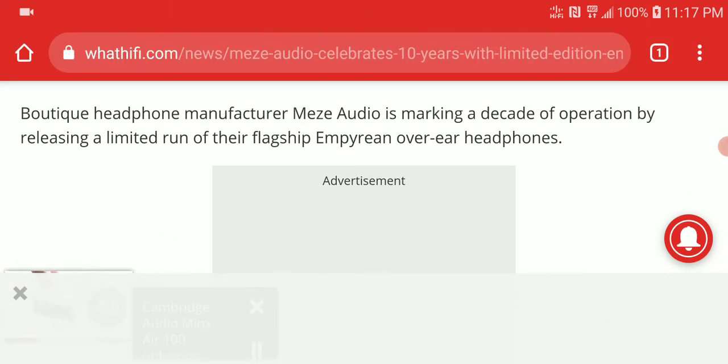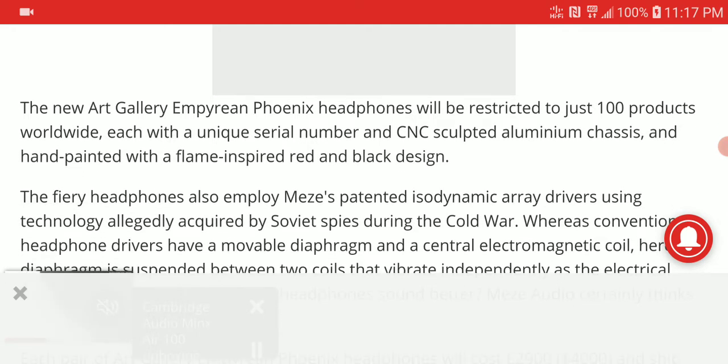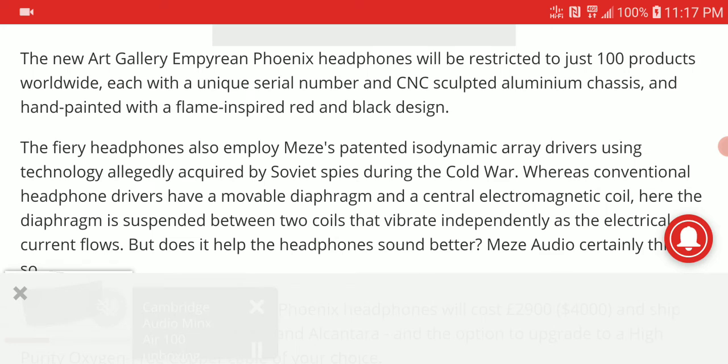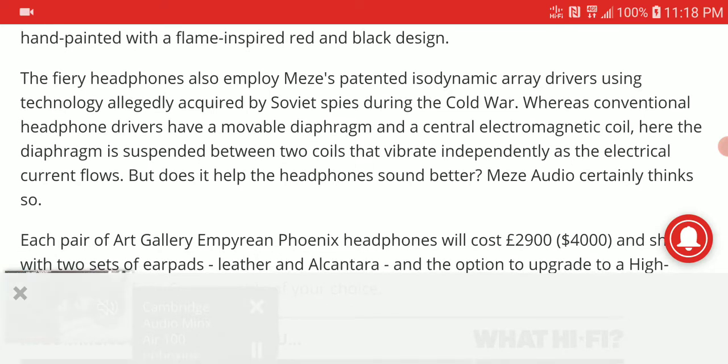They produce really high-end headphones, and even this new model is very high-end and expensive. They are a boutique headphone manufacturer, so this is what you can expect from them. The new headphone is called the Art Gallery Empyrean Phoenix, and it is restricted to just 100 units — and it's handmade.